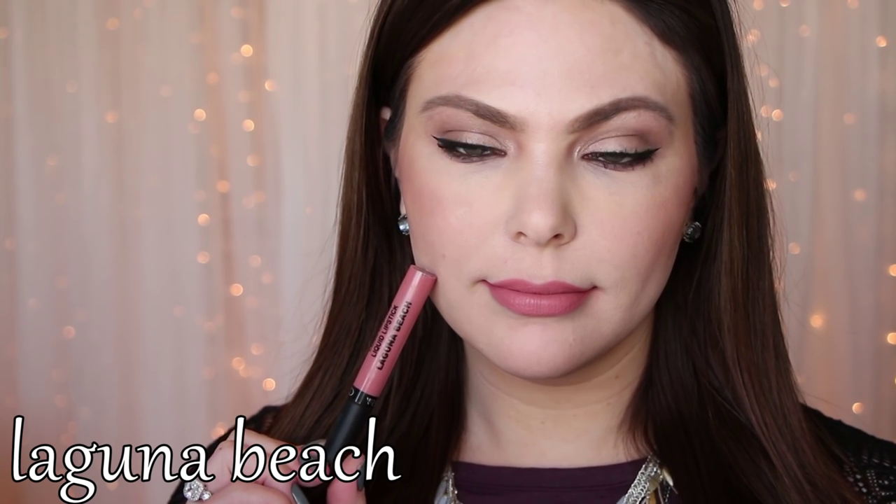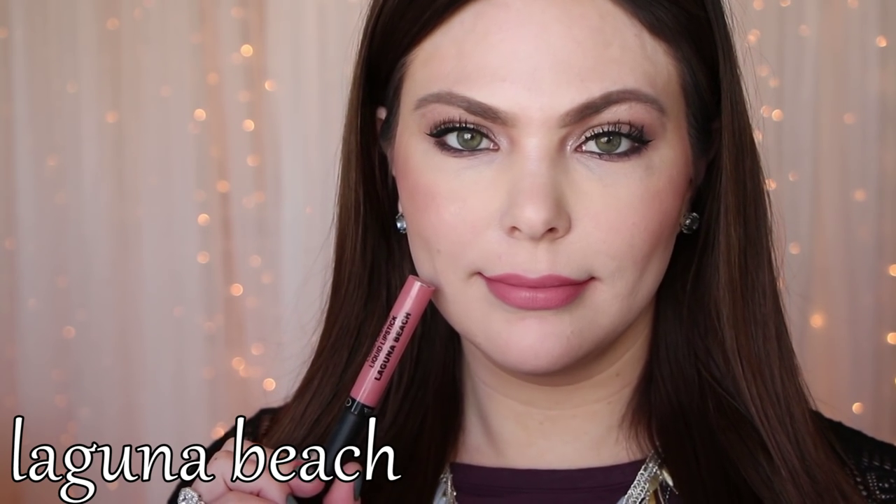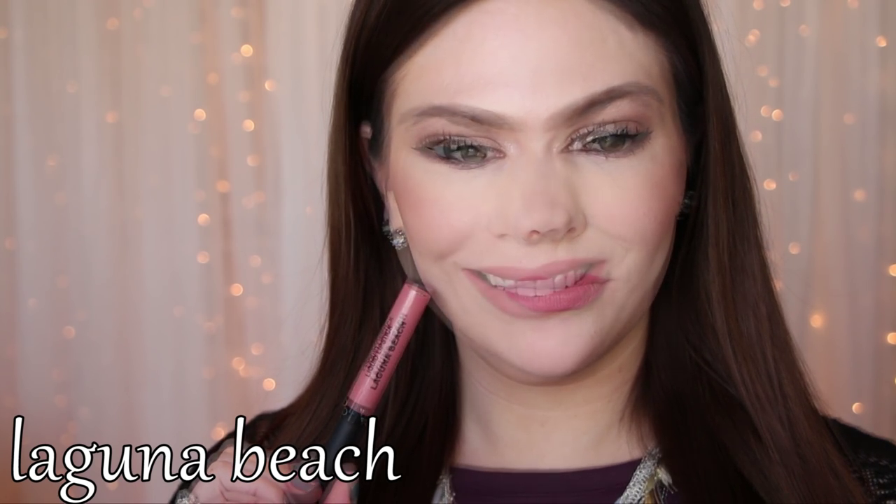Next is Laguna Beach — one of my favorite colors out of the range. Probably my favorite everyday type color. It's just a really beautiful peachy pink everyday color. You just can't go wrong with this shade. Absolutely love it.